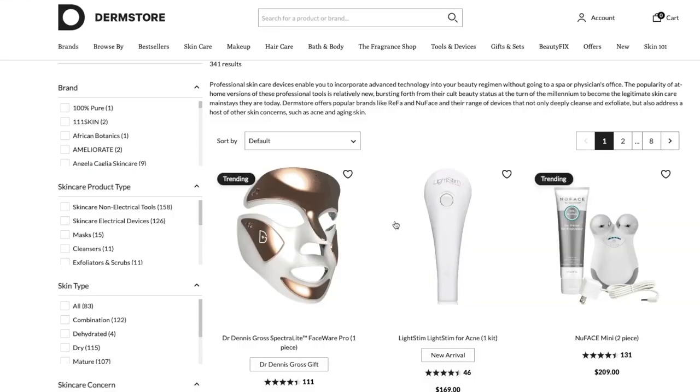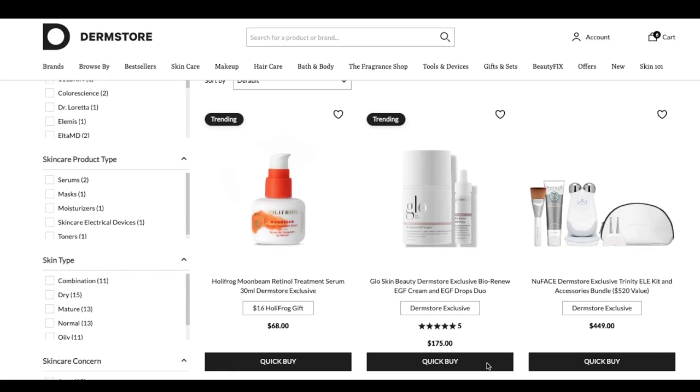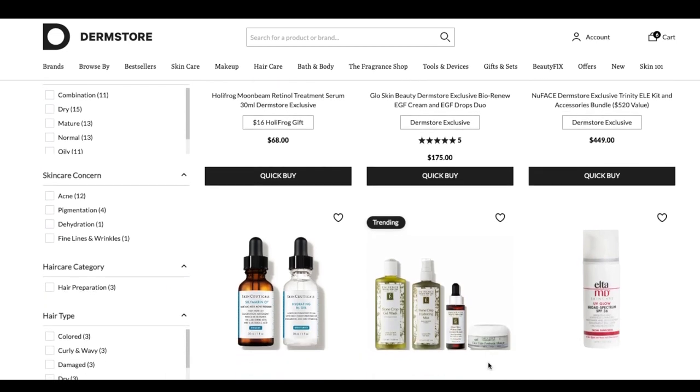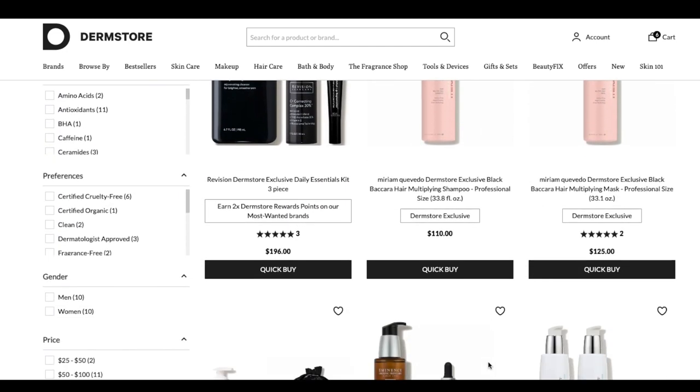Today's video is all about DermStore, which is an online retailer where you can shop all of your beauty needs — from beauty devices to skincare, hair care, makeup — and they offer professional strength skincare that you would otherwise have to get at your dermatologist's office. They have a whole section on the site for DermStore exclusives where you'll find hard-to-find products, hard-to-find brands, and bundles and gift sets you won't find anywhere else.